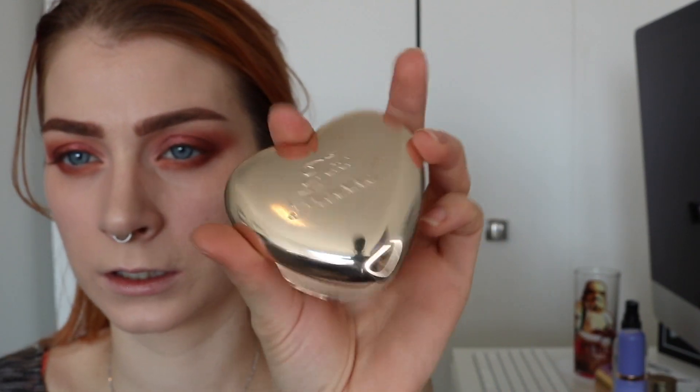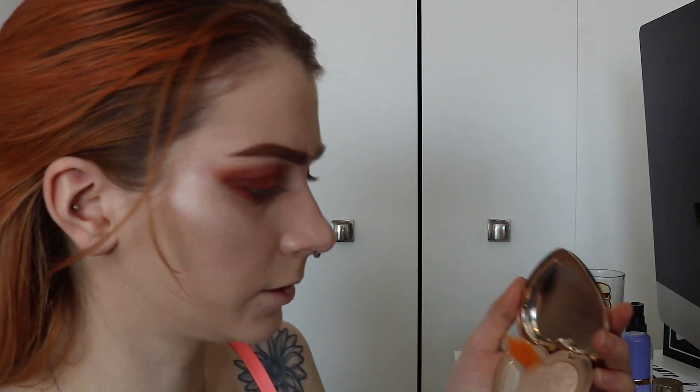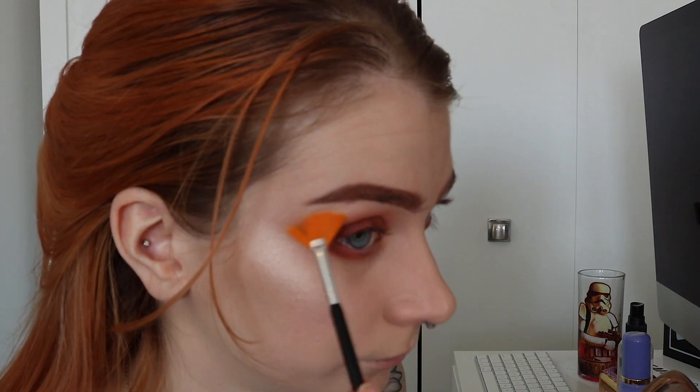I'm taking the Too Faced highlight called Blinded by the Light and applying it with a sponge, because I have a little texture on my skin — this has been my trick lately to really maximize the highlight. With a little fan brush I'm placing it on my brow bone, and then a little bit right on my nose because I like having my nose highlight quite out there. Now we are filled with highlight from head to toe!